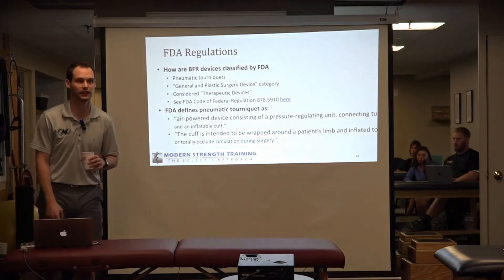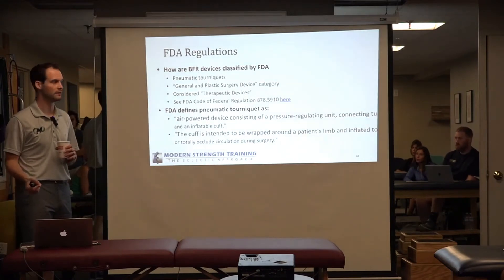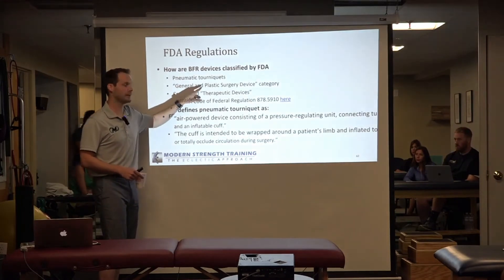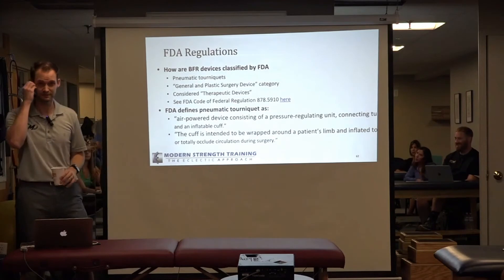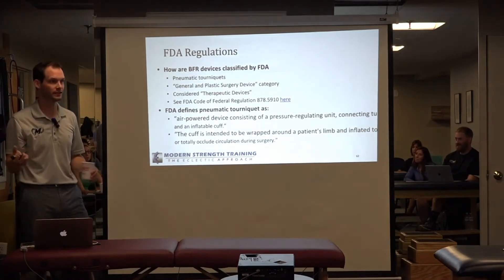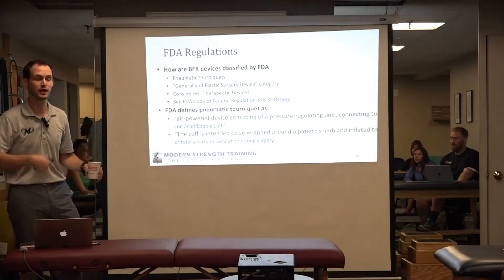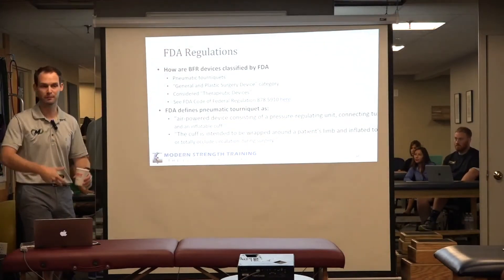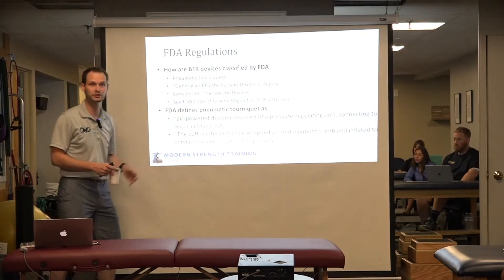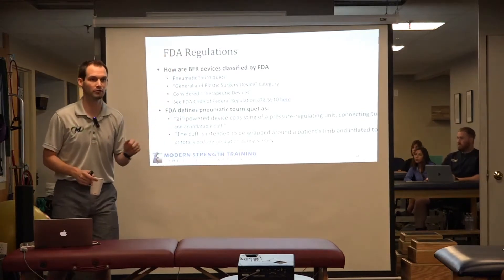So how are BFR devices classified? They are classified under the category of pneumatic tourniquets, under the broader category of general and plastic surgery devices. Pneumatic tourniquets initially started in the OR — you need to occlude blood flow so that when you cut into a limb, you don't have massive blood spilling. They were put under the general and plastic surgery device category, and everything under that category is considered a therapeutic device.